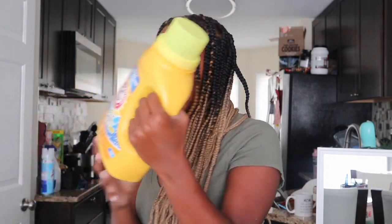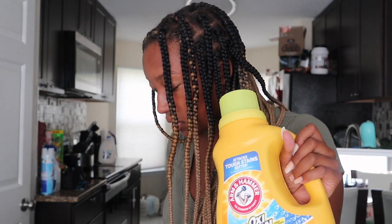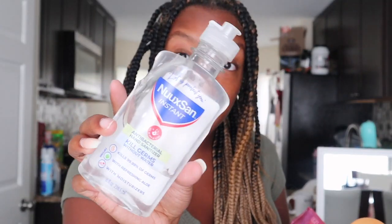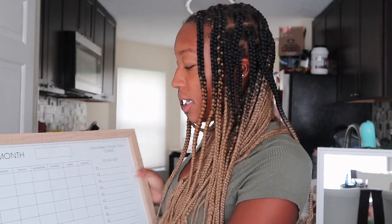I got laundry detergent that will literally last me the whole semester. Next I got some body wash, a bottle of hand sanitizer, some Febreze, shavers, and toothpaste. I also got this monthly calendar.